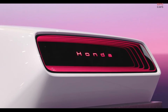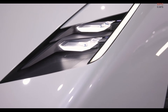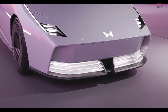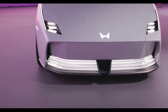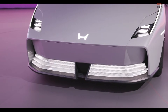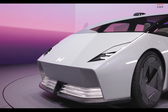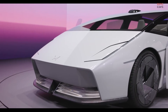Expected to hit dealerships in less than one and a half years, this electric sedan is poised to redefine Honda's electric vehicle strategy. The Zero Saloon, a successor to last year's concept, retains its striking wedge-shaped design while moving closer to production specifications. Slated for release in the latter half of 2026, it will lead Honda's next-generation electric vehicle lineup, built on an entirely new platform developed in-house.